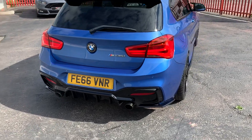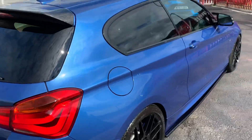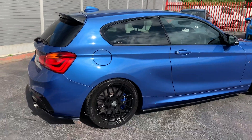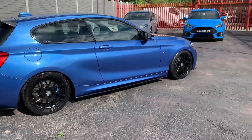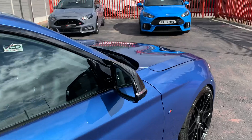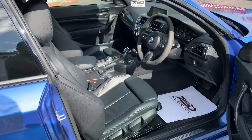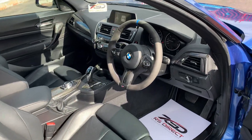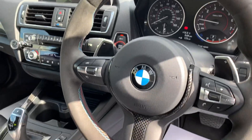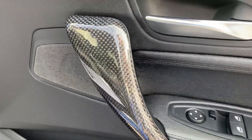Oh listen to her purr, ho ho! Obviously been lowered as well. That colour's lovely. Carbon mirrors, that's nice. Dakota leather, black Dakota, steering wheel trimmed in Alcantara, carbon fibre there, there, there.